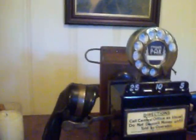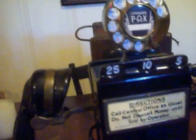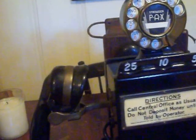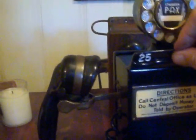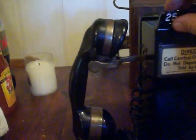It's interesting in that when you drop in a nickel, there's one ring. A dime is two rings, so the operator could hear what you're depositing. And a quarter is a gong. The key box does work.